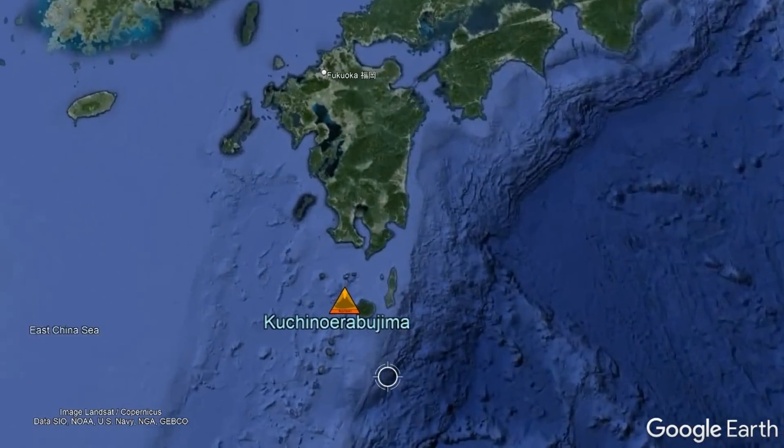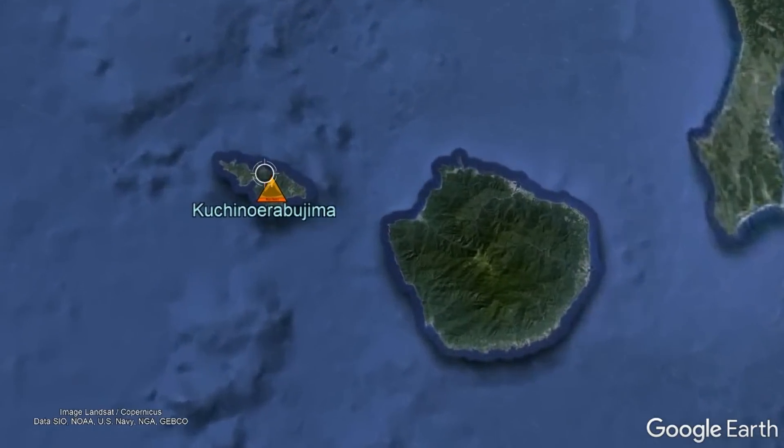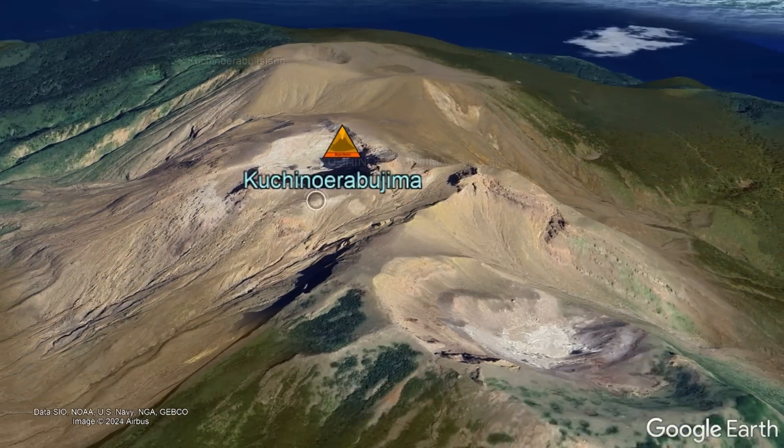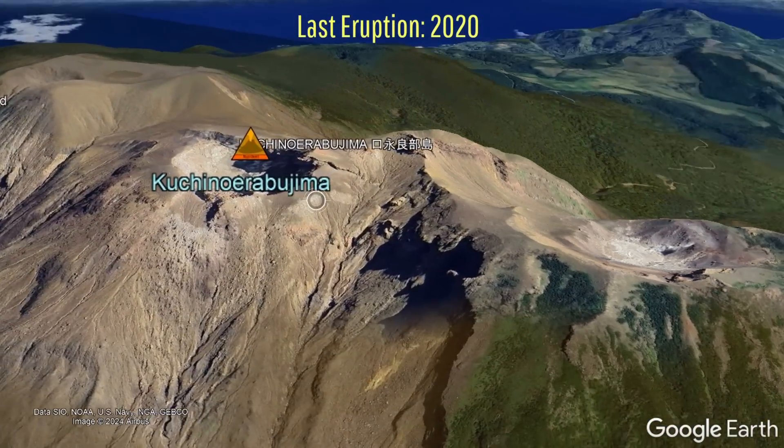Elsewhere in Japan, an increase in earthquakes along with fresh ground deformation was detected at the Kuchino or Abu Ujima volcano, causing its alert level to be increased.